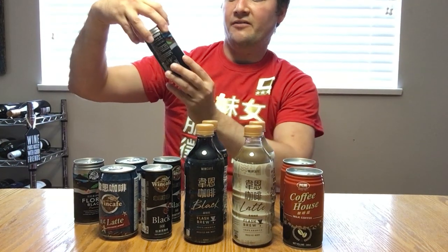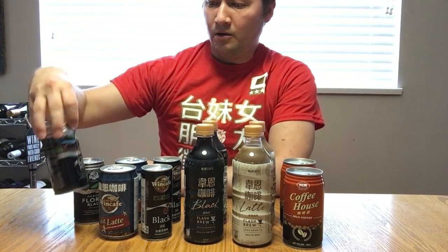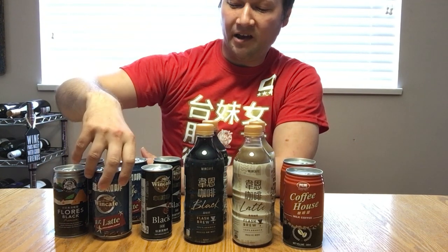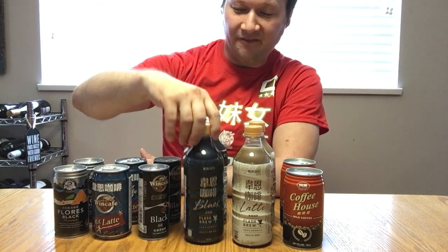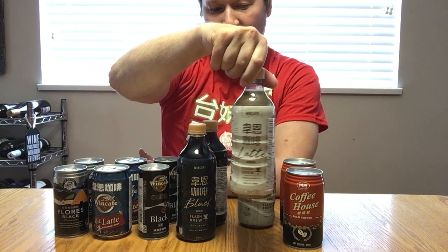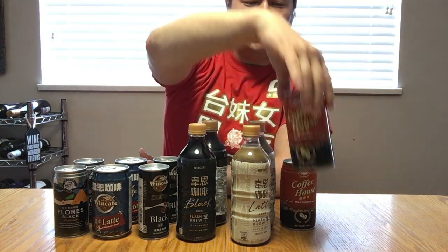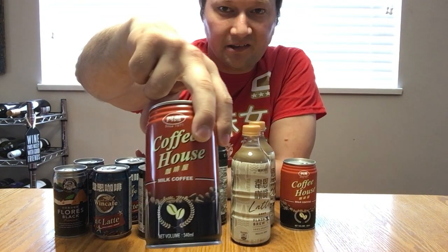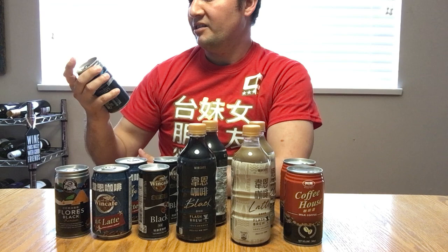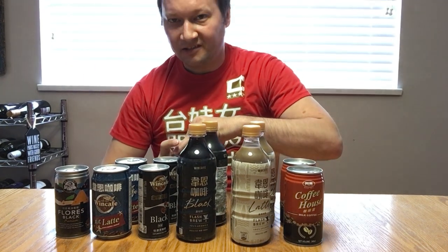We have Flora's Black Premium Coffee by Mr. Brown Cafe, and then we have Wind Cafe Latte, Wind Cafe Black, another Wind Cafe Black, another Wind Cafe Latte, and we have the Four Seas Milk Coffee brand. They all look cool and interesting to try out. First, I will try the premium Mr. Brown Cafe Flora's Black.